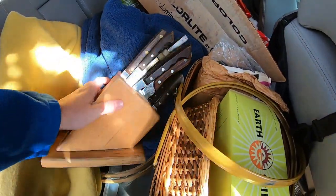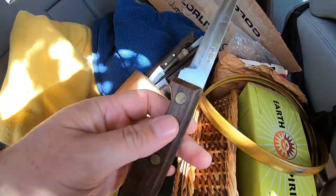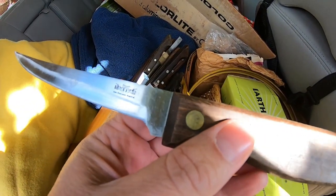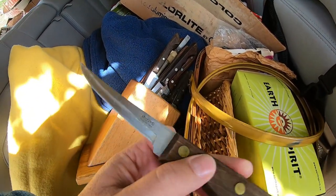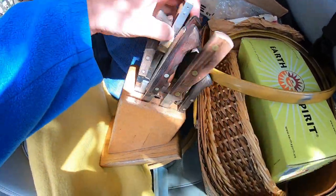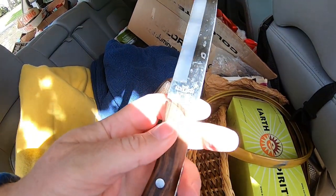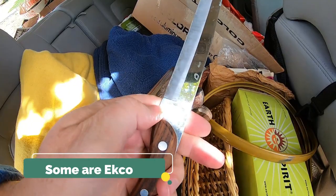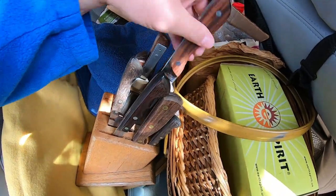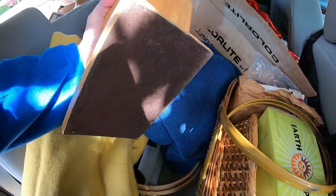I bought this block of knives sight unseen because they just look like quality. Chicago Cutlery — I can't quite read it. RS... Regent Steel, maybe? I'm hoping there are some individual knives in here I can sell. Stainless. I'll sell them individually for a few bucks apiece and then sell the block.